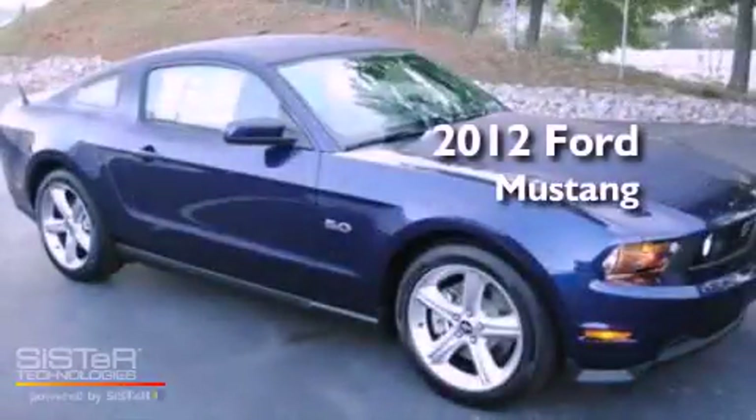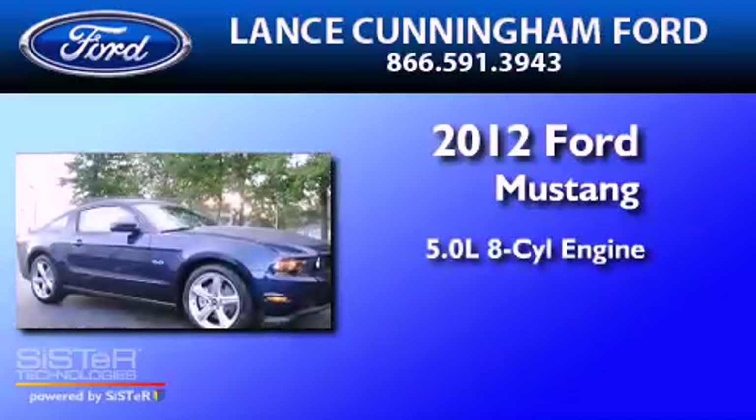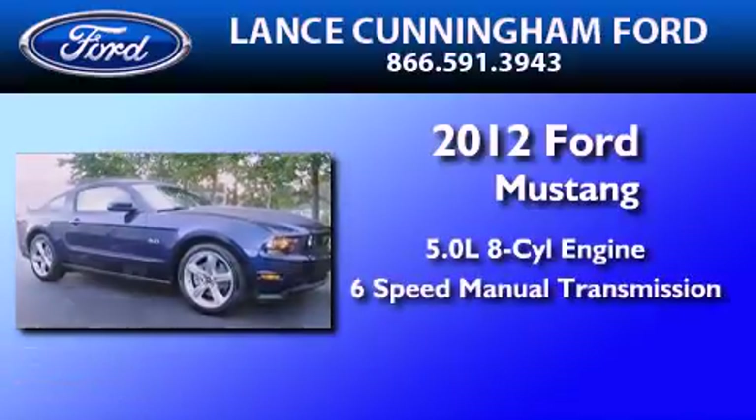This is a brand new 2012 Ford Mustang. It features a 5.0 liter 8-cylinder engine and a 6-speed manual transmission.